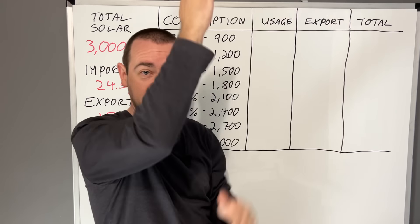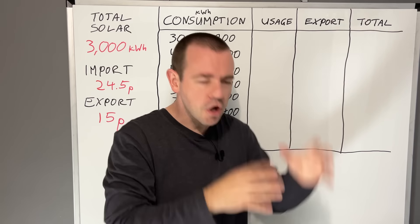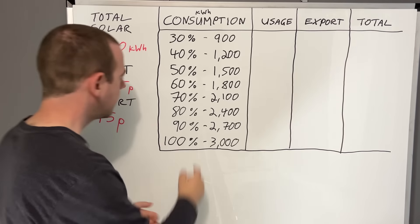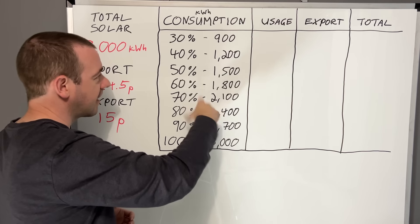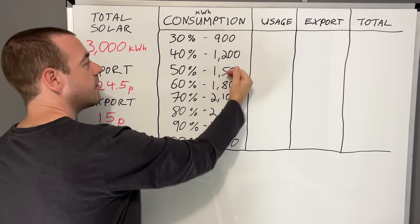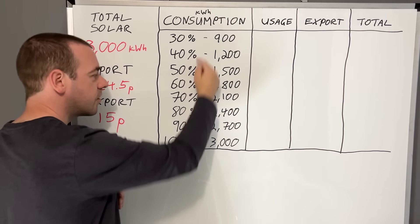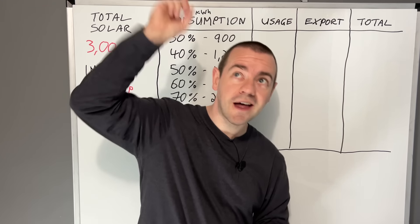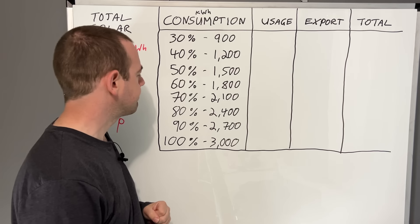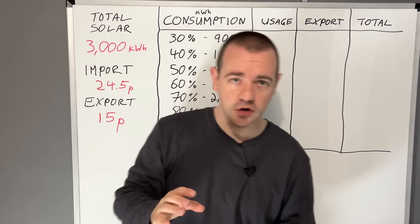If you can load-shift — turn things on at certain times, use a solar divert option — then you might consume a high percentage. If you're just generating solar and not at home much, you may consume less. Either way, this will give you an idea based on your predicted consumption of solar during the day when it's generating.